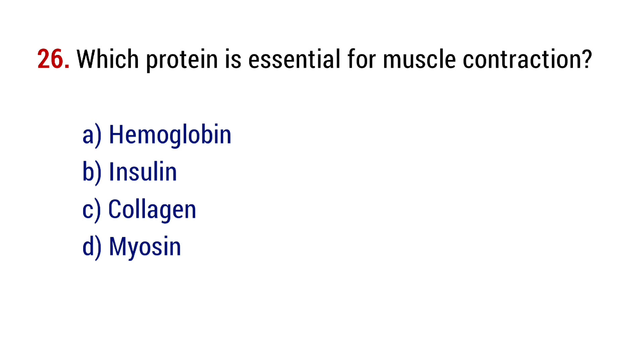Question number 26. Which protein is essential for muscle contraction? The right answer is option D, myosin.